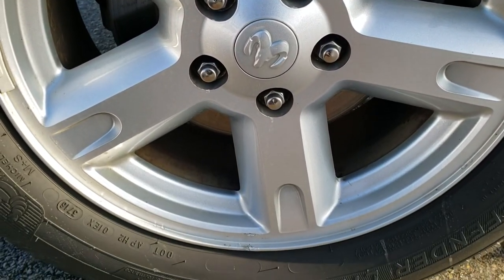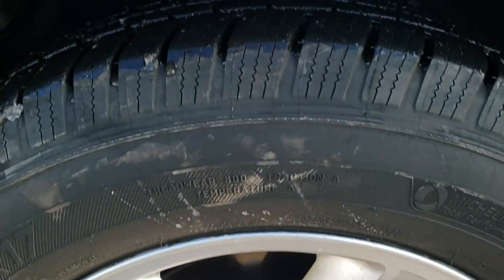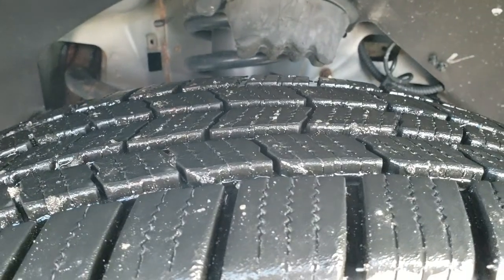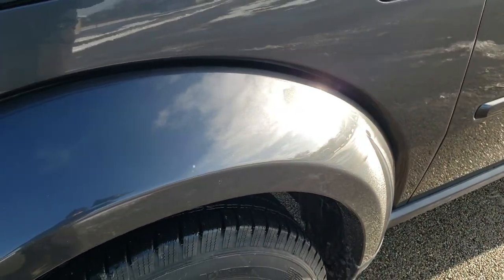If you want to check out more photos, in the upper right hand part of the screen there is a link right to our website. Click that and check us out there. Factory painted alloy rims, Michelin 235-65R17 tires with about 70-80% of the tread left on those front tires. Very nice tread left.